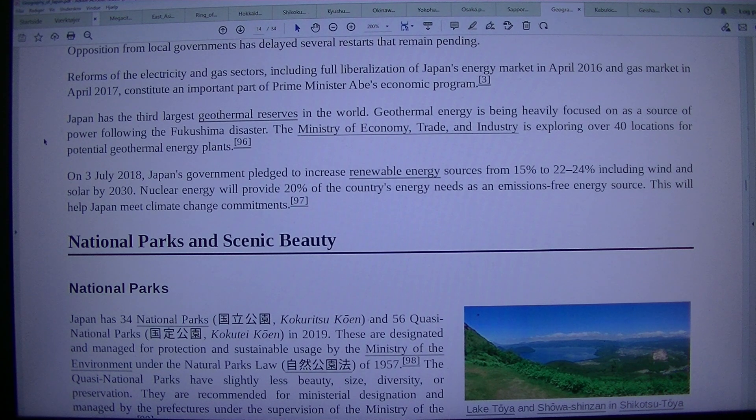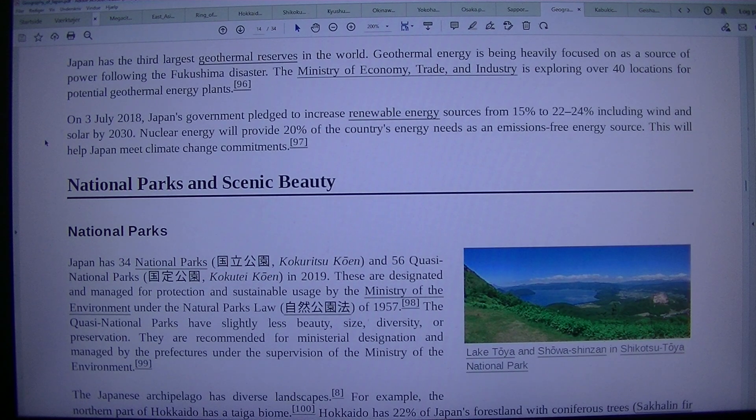Japan has the third-largest geothermal reserves in the world. Geothermal energy is being heavily focused on as a source of power following the Fukushima disaster. The Ministry of Economy, Trade, and Industry is exploring over 40 locations for potential geothermal energy plants. On July 3rd, 2018, Japan's government pledged to increase renewable energy sources from 15–20% to 24%, including wind and solar, by 2030.